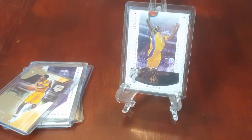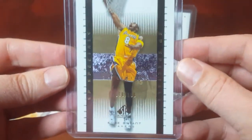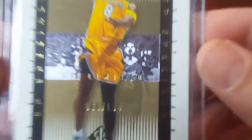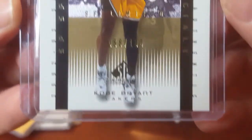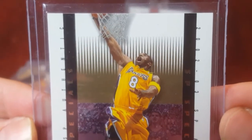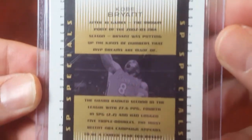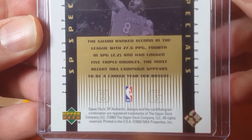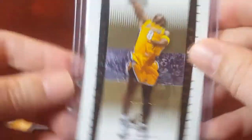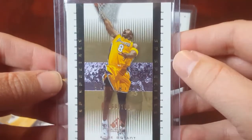Next we have the 2002-2003 SP Authentic Limited SP Specials, numbered 68 out of 100. I am asking an even $100 for that.